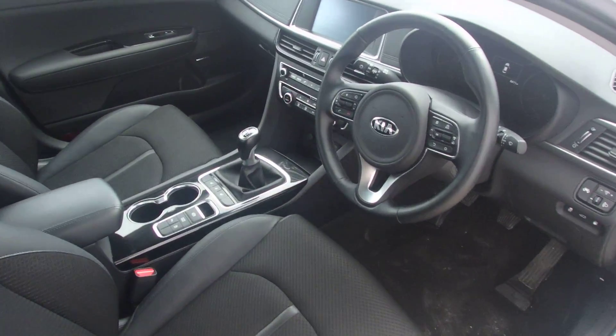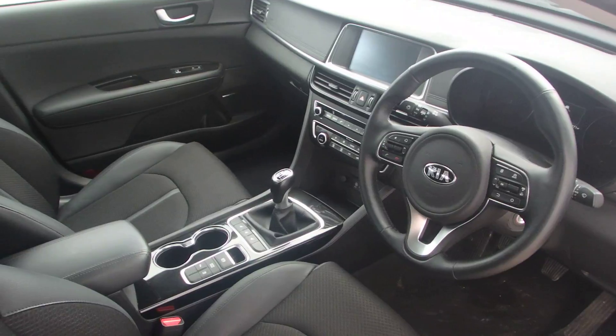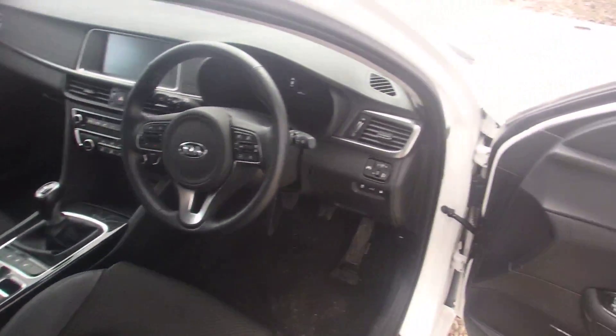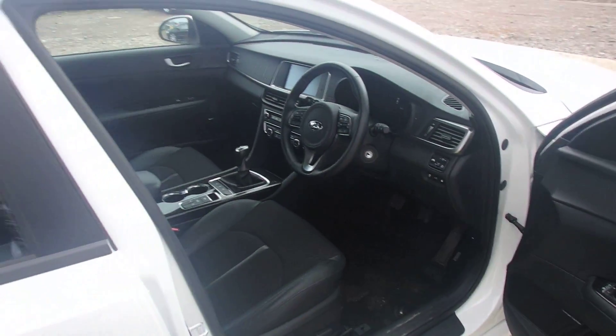The car comes fully loaded. It has cruise control, Bluetooth, dual zone climate control, heated seats, heated steering wheel, two memory presets, and the car also has a lane departure warning system.